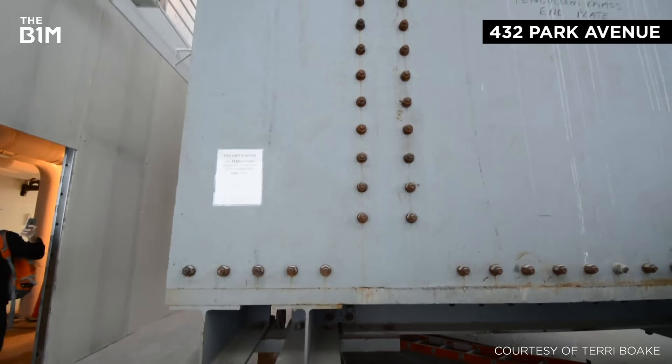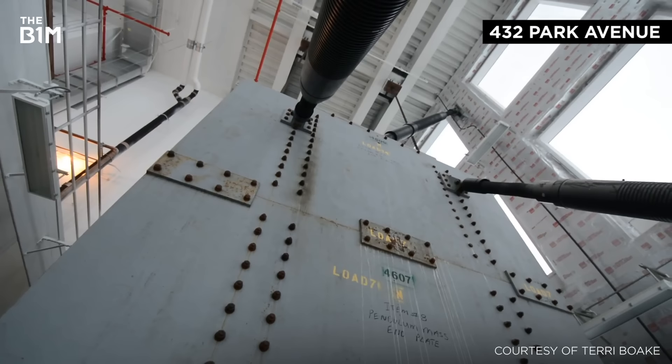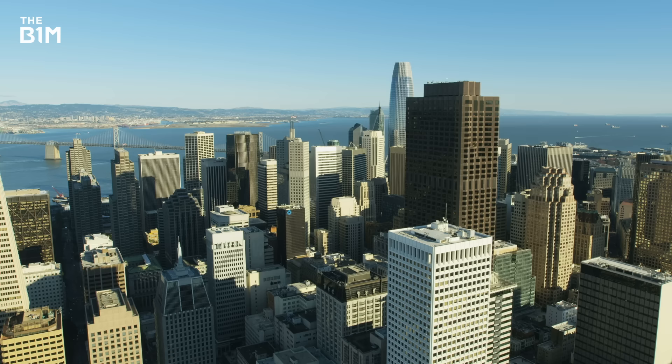These incredibly heavy instruments are suspended, often on the upper levels of skyscrapers, and sway as buildings move, counteracting motion and creating a more stable environment for those inside. Several tall buildings already use these dampers – including Taipei 101 in Taiwan and the Trump World Tower, 432 Park Avenue and 53 West 53rd Street in New York City.